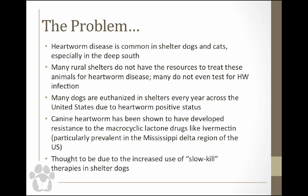The fear is that resistance is going to spread to other areas of the country, particularly the deep south. Most heartworm experts think that is due to the use of slow kill therapies in shelter dogs. I know a lot of shelter veterinarians use the slow kill method. I'm going to talk about that at the end, because I think there are two different methods of slow kill — one is a little more likely to have a better outcome than the other.